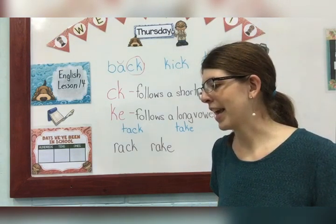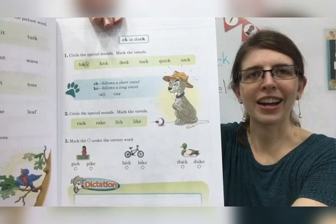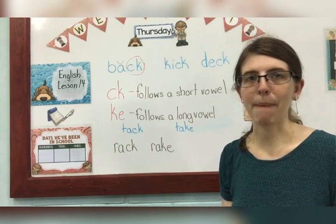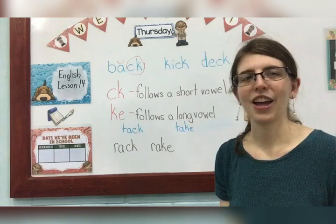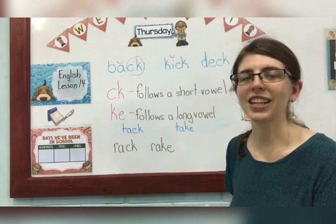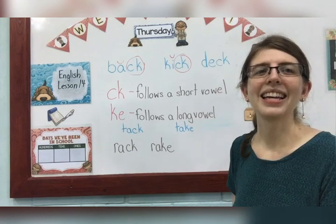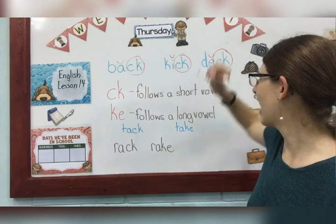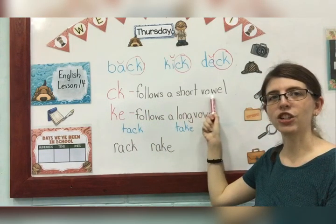You can be following along on your English page — we're doing pages 15 through 16 today. It looks like this with the puppy dog that's all caught in the fishing line. Now, back is done for you on your paper as your example. The next word is kick. You have one vowel, so it says its short sound. Then you have the special sound CK, and we circle it. Next we have deck — one vowel, it says its short sound. The next thing is our special sound CK.